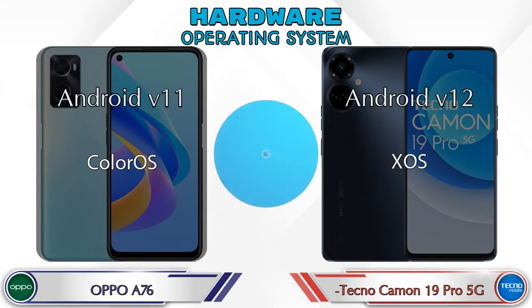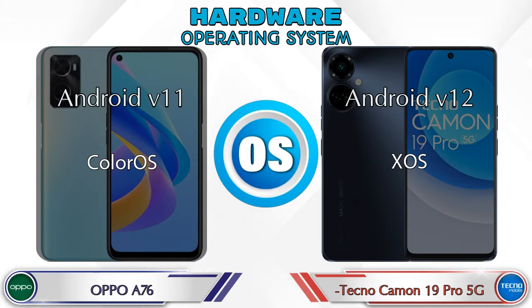Operating system: in the A76 it's Android v11, and in the Camon 19 Pro 5G it's Android v12.